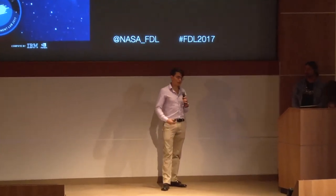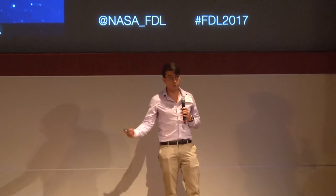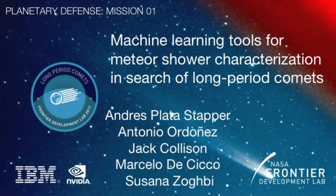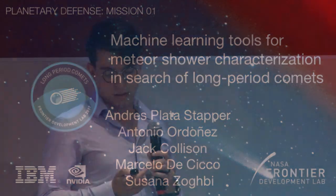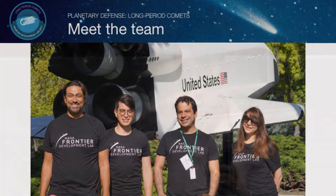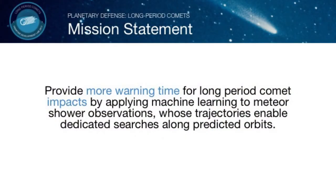Thank you everyone. My name is Antonio and on behalf of the Comets team I'd like to thank you all very much for being here today to listen to these presentations. We are going to talk about our work over the past few weeks linking meteor shower observations with detecting long period comets using machine learning. I'm joined here by my team: Andres, Susanna, and Marcelo, and we also want to make a big shout out to Jack Collison who was an enormous help in getting much of this work done.